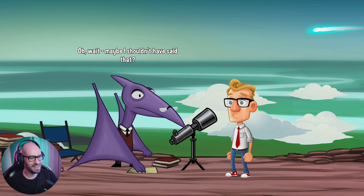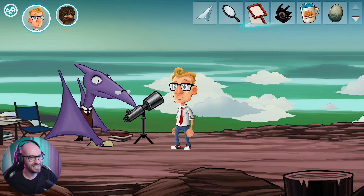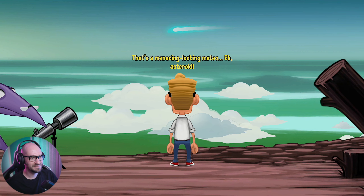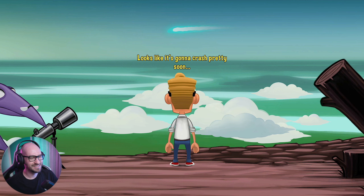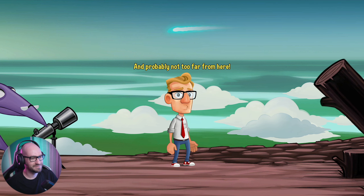Wow, seriously? Oh wait, maybe I shouldn't have said that. I'm guessing he's talking about this meteor up here - or more like the asteroid, I guess. That's a menacing looking meteor - asteroid. Looks like it's gonna crash pretty soon, probably not too far from here. That is awesome.